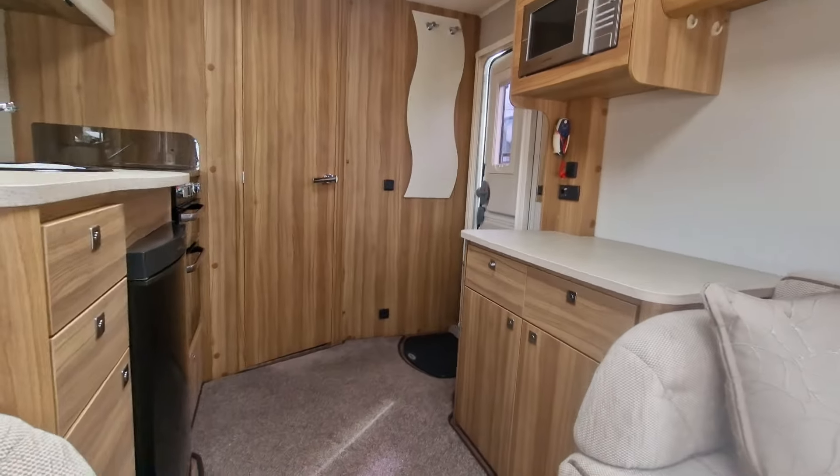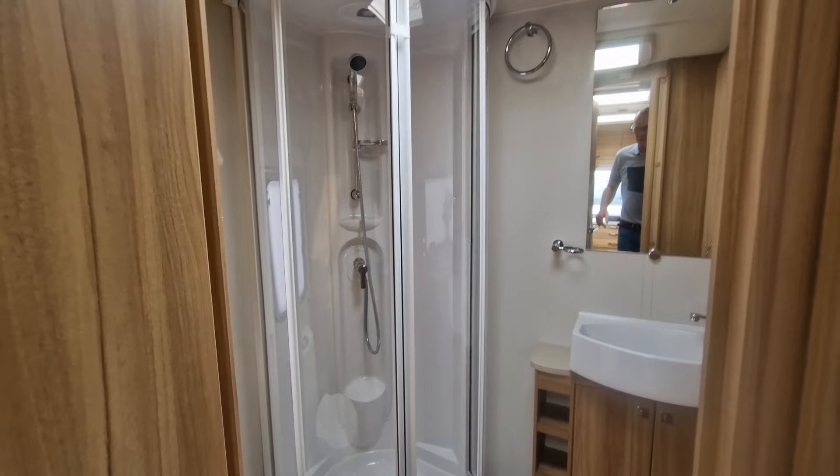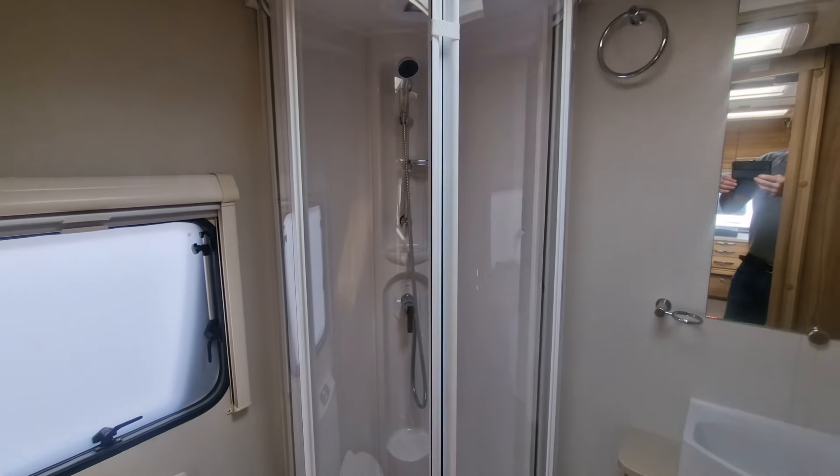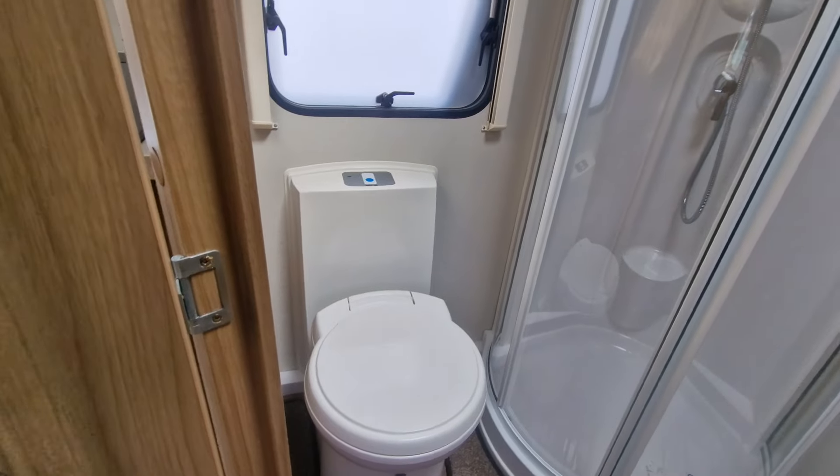Another feature of this van is the really nice large bathroom — you won't find a two-berth van with a bathroom bigger than this. We've got sliding shower doors into the cubicle, a Thetford WC with electric flush.